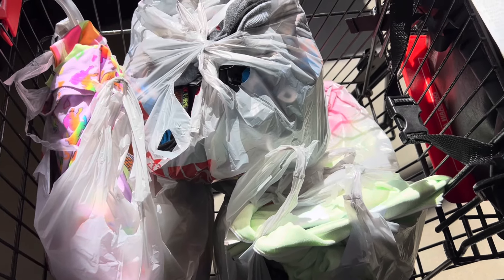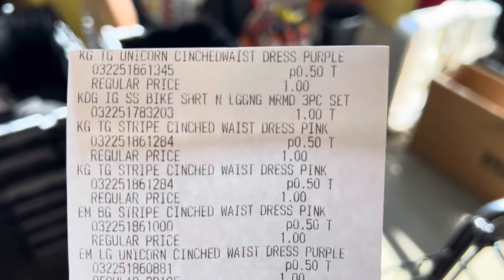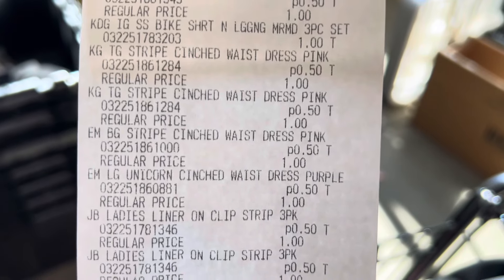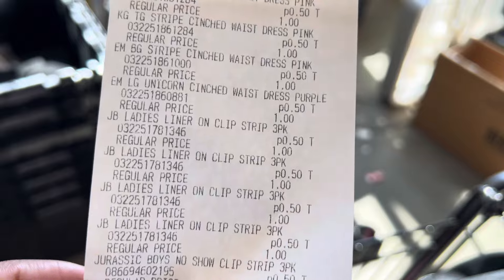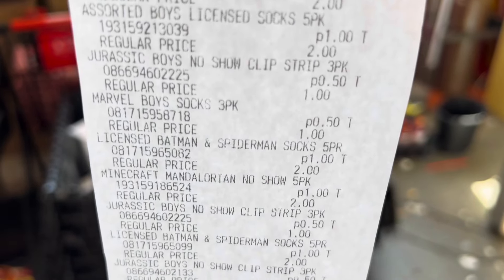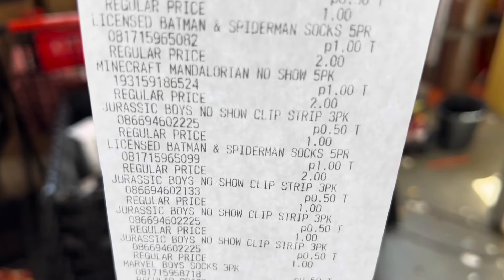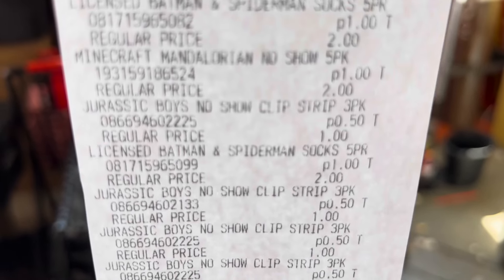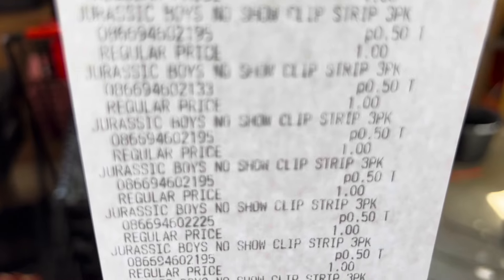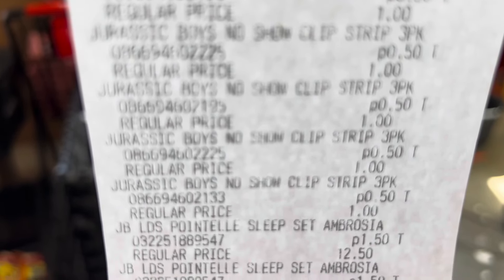We are checked out at our second store, and here is everything that I grabbed at this one. Let me give you guys a copy of my receipt. You can see most everything rang up an additional 50% off. Most of my socks were 50 cents. Some of the five-pack of socks did ring up a dollar. So all in all, I was very happy with this haul.